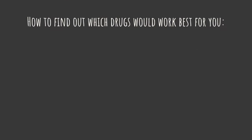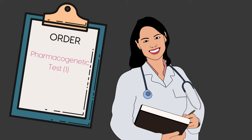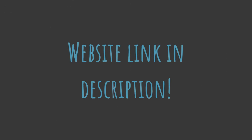Luckily, there is a way to find out which drugs would work best with your body's metabolism — all it takes is a quick cheek swab or blood test. These are called pharmacogenetic tests. When your samples are sent to a lab, scientists extract your DNA and determine your body's specific drug preferences based on your genotype for different metabolism genes. I'll link a website for more information on genetic testing for medication if you're interested.